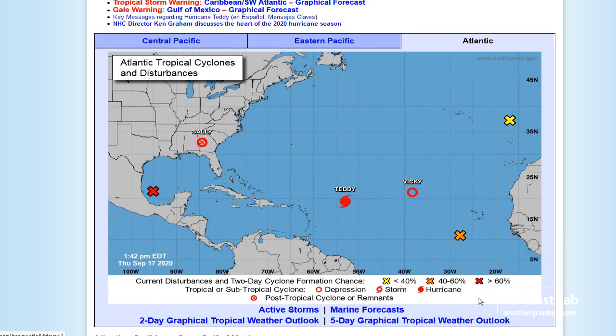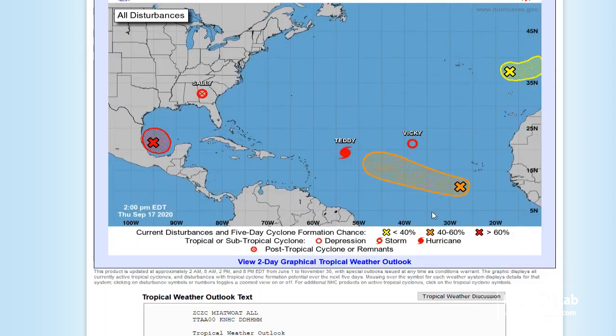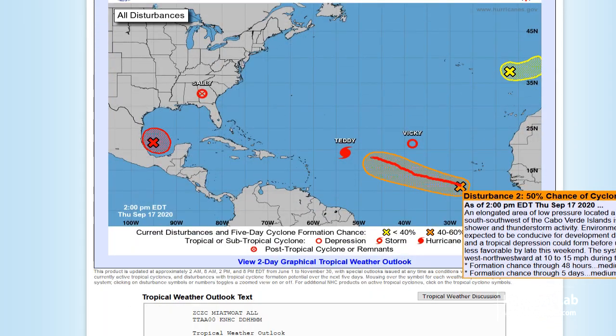Still not too sure about this invest west of the African coast. That track also follows the European solution, with only a 50% chance of formation. Yesterday we were looking at development on that being kind of weak and eventually diminishing to an easterly wave.